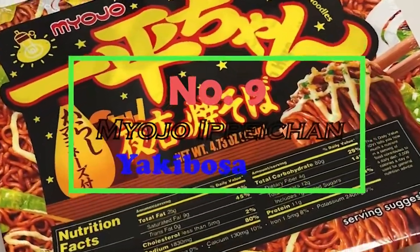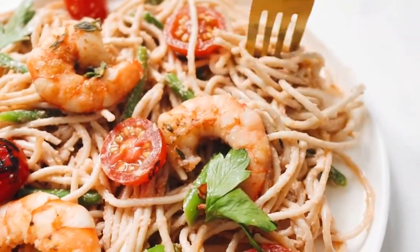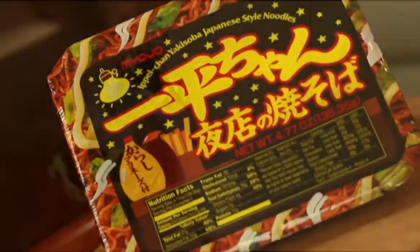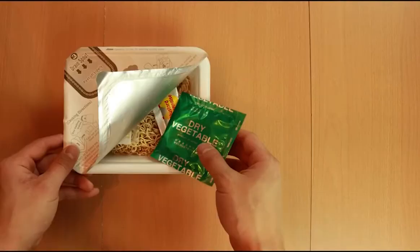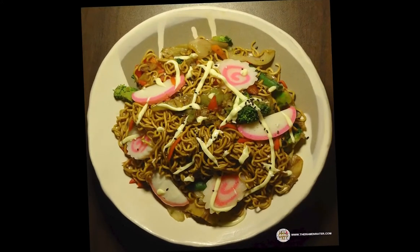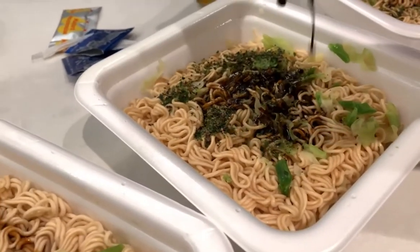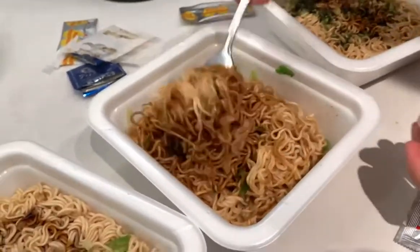Number 9: Myojo Ipaichan Yakibosa. Yakibosa, which translates to fried noodles, is a class of ramen that one has to try if one is to proclaim themselves a ramen connoisseur. This yakibosa is extremely flavorsome and comes with a variety of toppings to choose from. The different flavors available are spicy chicken and spicy gourmet. The yakibosa are usually stir-fried in soy sauce, Worcestershire sauce, vegetables, and different types of meat to give the ramen a uniquely incredible taste.